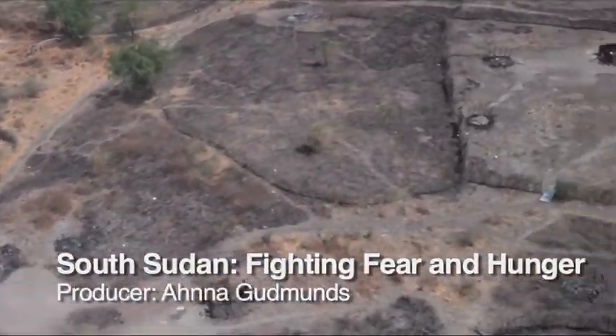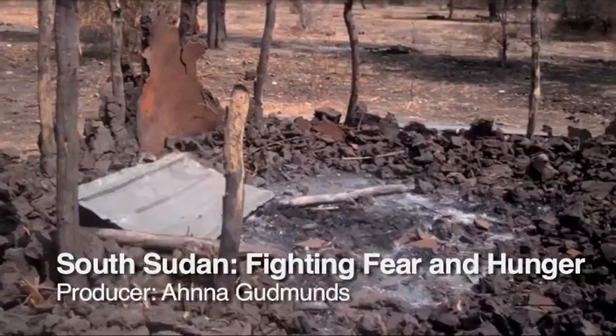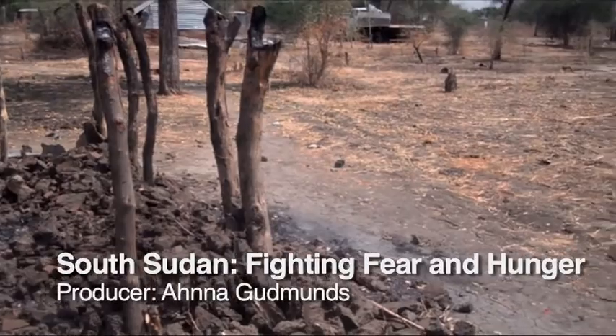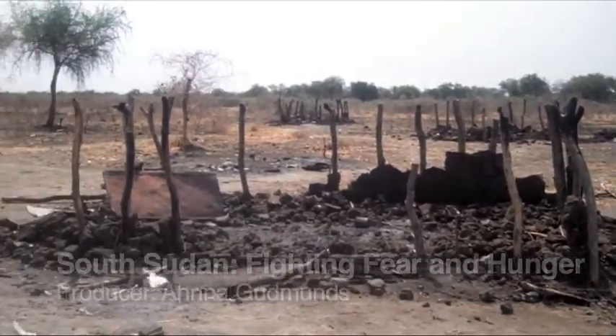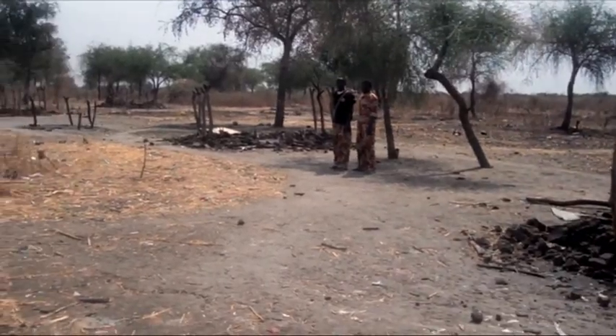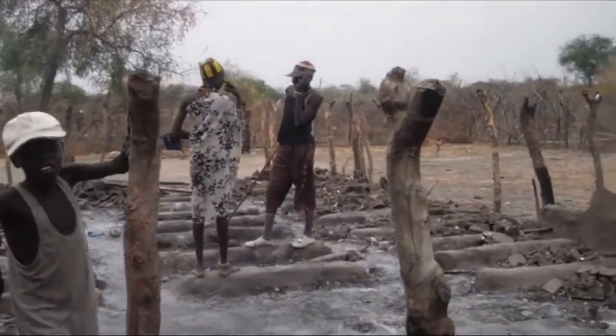This is what's left of Likunggoli, once a bustling village in South Sudan. Those who managed to escape the violence here several weeks ago have been hiding deep in the bush. Now, cautiously, they're returning — weak and hungry.